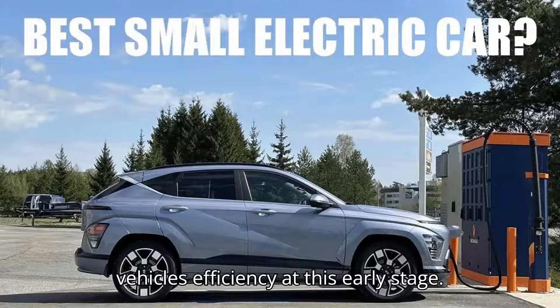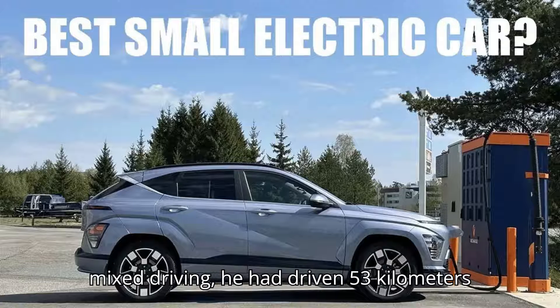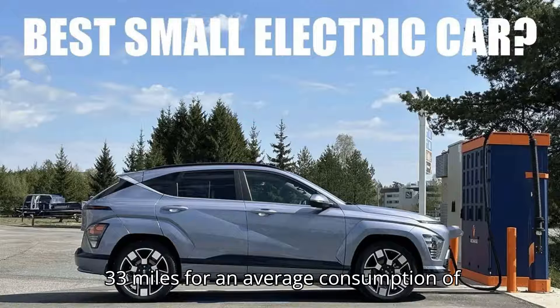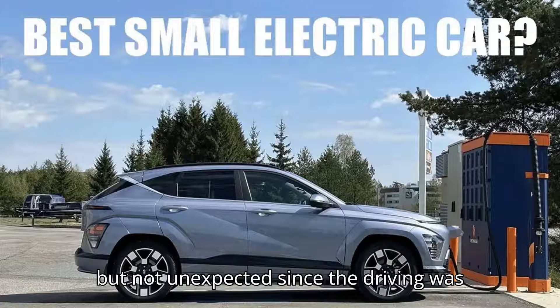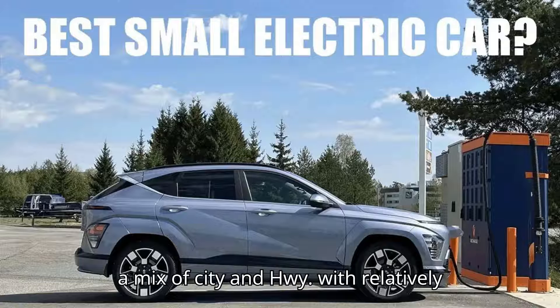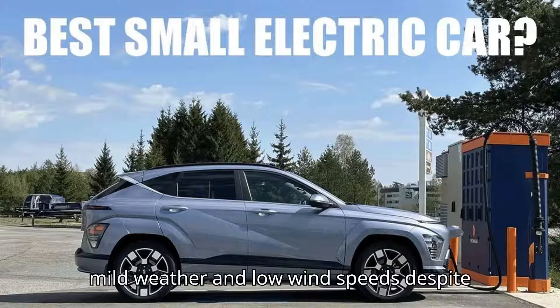Chris was impressed with the vehicle's efficiency at this early stage. After about 30 minutes on the road in mixed driving, he had driven 53 kilometers (33 miles) for an average consumption of 20.3 kilowatt hours per 100 kilometers (62 miles). This is a good result, though not unexpected given the mix of city and highway driving with mild weather and low wind speeds.